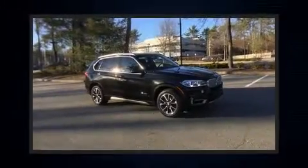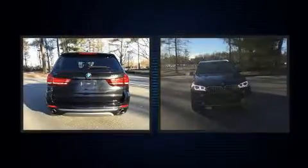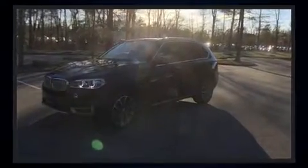With fewer than 35,000 miles on the odometer, this versatile and environmentally responsible vehicle provides both comfort and driving innovation. Under the hood, you'll find a six-cylinder engine with more than 250 horsepower, providing a smooth and predictable driving experience.